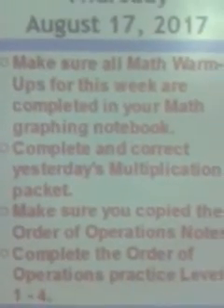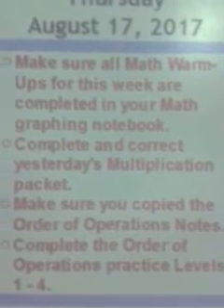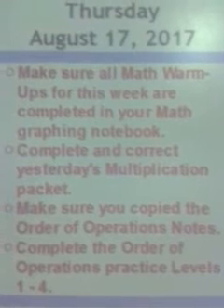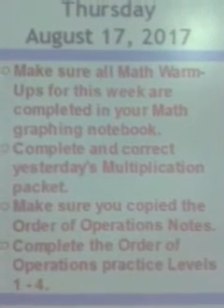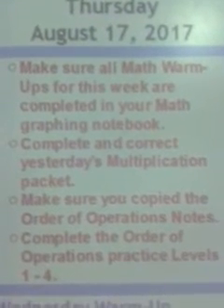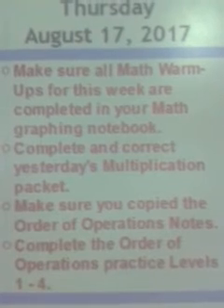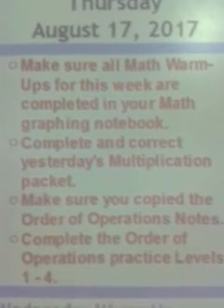Make sure you have Monday, Tuesday, Wednesday, and Thursday complete. Thumbs up if you did that. Thumbs up if you have your multiplication packet done. Thumbs up if you have your order of operations notes done — all you have to do is copy it. Make sure you bring your graphing notebook to class because I am going to be doing a notebook check for all these assignments, and you will get your first official grades of fifth grade going in your grade book. Hopefully all of you will have perfect hundreds on everything so you can have an A.